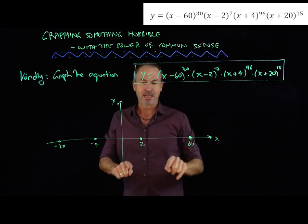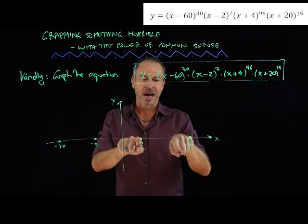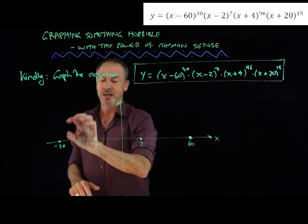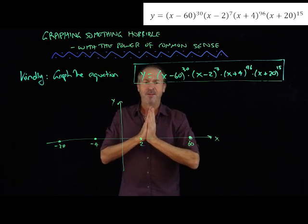So it's either completely above or completely below the x-axis between 2 and 60, and the same between 2 and negative 4, and that region as well. Always above or always below — how can I find out which?